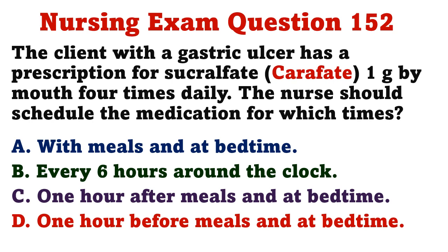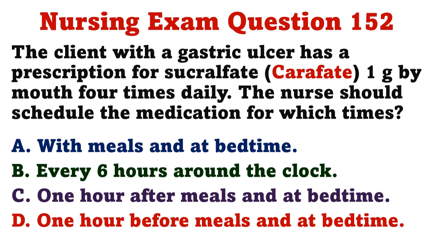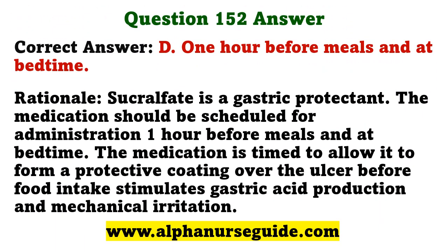The client with a gastric ulcer has a prescription for sucralfate one gram by mouth four times daily. The nurse should schedule the medication for which times? A) with meals and at bedtime, B) every six hours around the clock, C) one hour after meals and at bedtime, D) one hour before meals and at bedtime. The correct answer is D: one hour before meals and at bedtime. Sucralfate is a gastric protectant; it should be administered one hour before meals and at bedtime to form a protective coating over the ulcer before food intake stimulates gastric acid production.